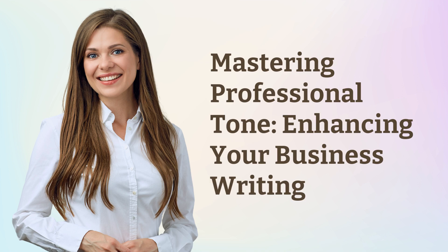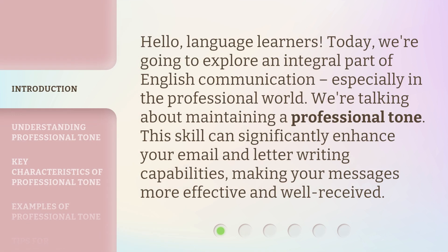Mastering Professional Tone: Enhancing Your Business Writing. Hello, language learners. Today, we're going to explore an integral part of English communication, especially in the professional world. We're talking about maintaining a professional tone. This skill can significantly enhance your email and letter writing capabilities, making your messages more effective and well-received.